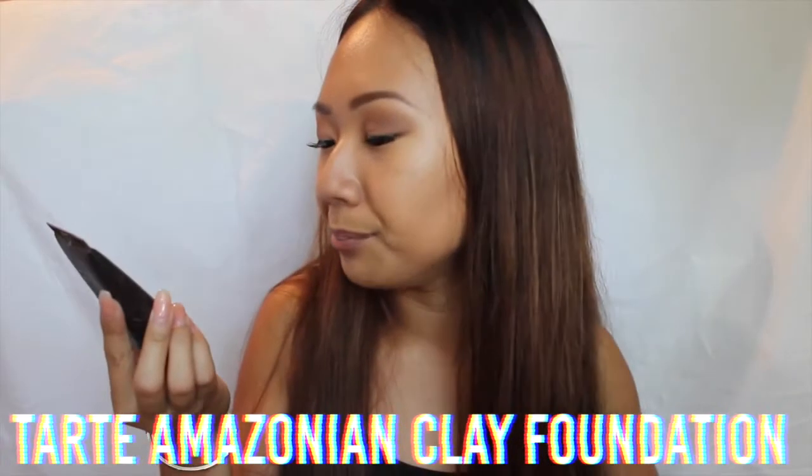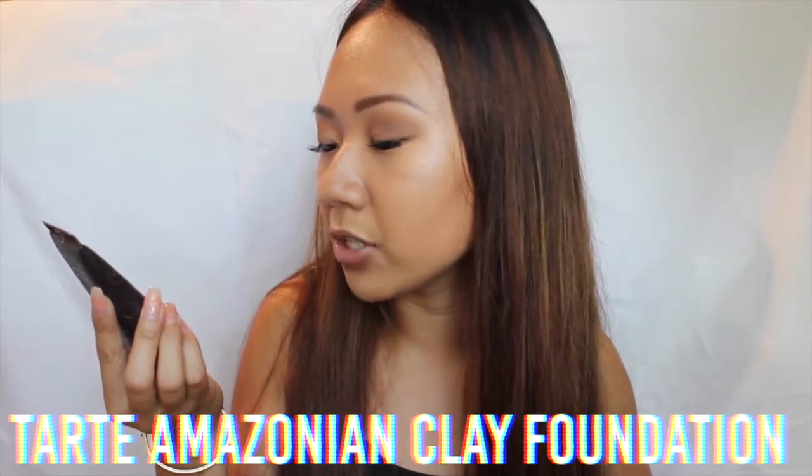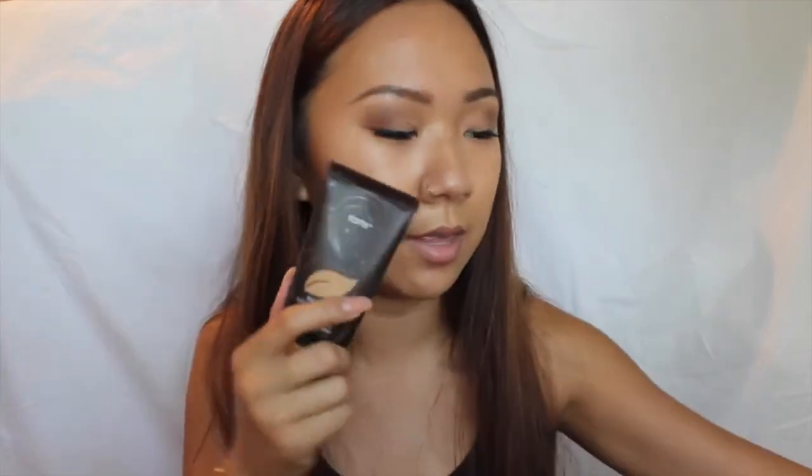For a high-end foundation I've been using the Tarte Amazonian Clay full coverage foundation. It comes in really cute packaging with like a bamboo top. It's approximately the same shade as the MAC one but you can apply it with a wet beauty blender all over your face, though I prefer using a brush with it.